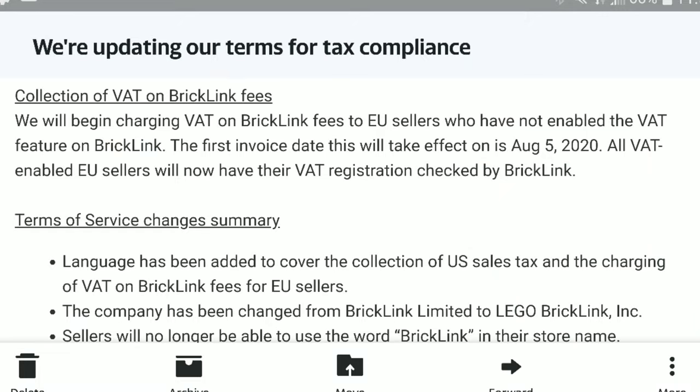Getting back to the other points of the email — the next thing they're going to be doing is collections of VAT on BrickLink fees. They will begin charging VAT on BrickLink fees to EU sellers who have enabled the VAT feature on BrickLink. The first invoice date this will take effect is August 5th, so that's coming extremely soon. If you have parts you need to order, I recommend ordering them now because a lot is about to change.